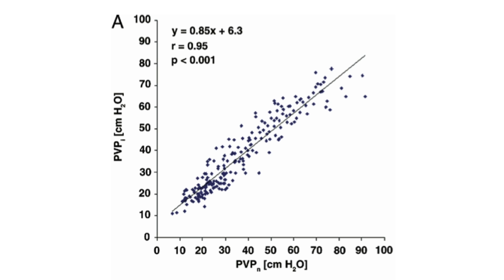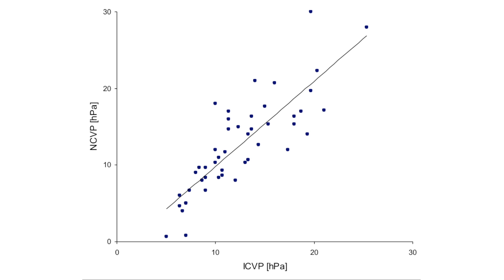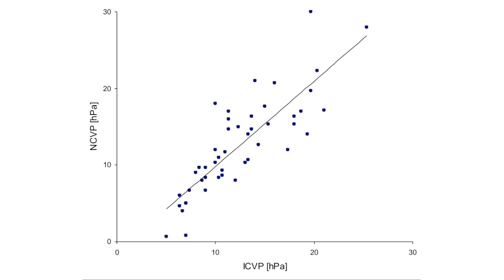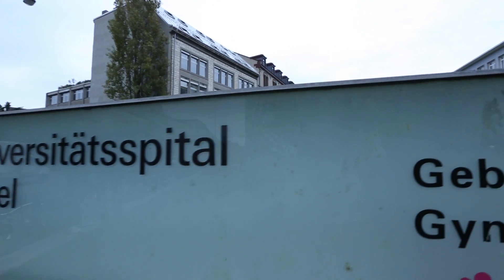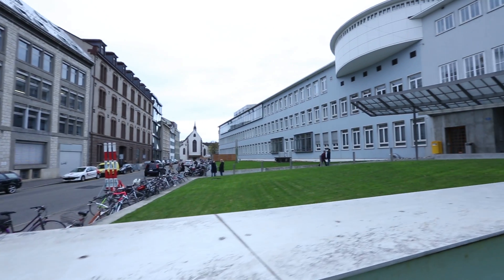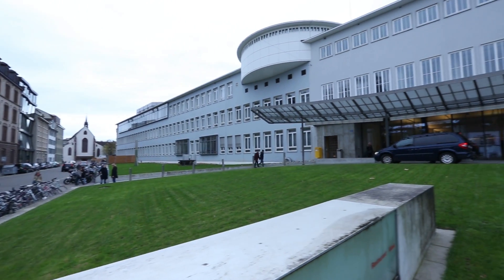There is a good correlation between central venous pressure measured with an intravenous central line and the new method of non-invasive measurement of NPVP. This study was conducted at the intensive care unit of the University Hospital of Basel. The correlation factor was R equals 0.85.